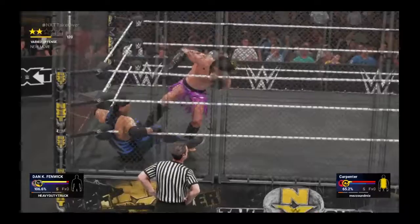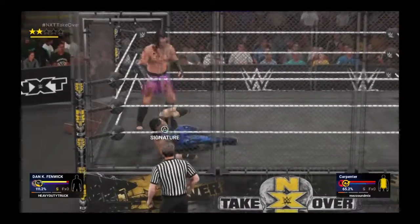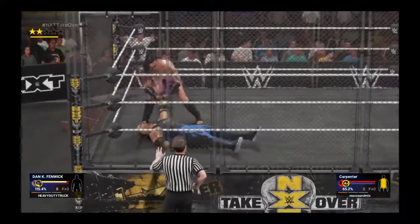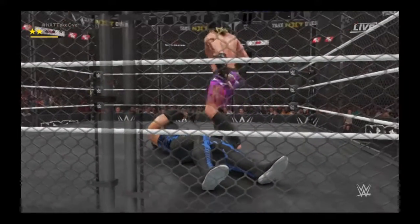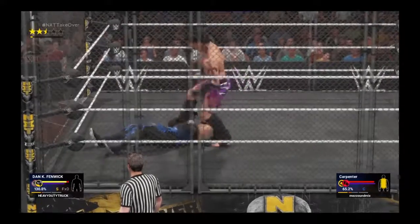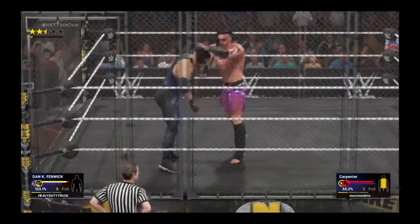Nobody controls the pace of a match quite like this guy. It's crucial for a WWE superstar to fully understand the gravity of the situation they're in when they battle inside a 15-foot-high steel cage. An individual must be ready to endure pure brutality and be prepared for the fight of their life. No one leaves a steel cage match without scars.